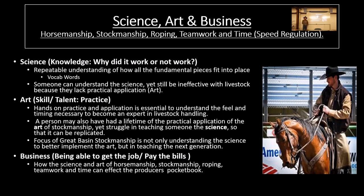One of the things I like to teach in my program, which is tied together with Great Basin Stockmanship, is teaching the science, the art, and the business of all five different areas we target: horsemanship, stockmanship, roping, teamwork, and time. Those are the five different areas we test in the ranch roping competition, and everything in the entire program centers around those five areas. Those are the areas where, when you're missing one of them, that's where a lot of the wrecks start.